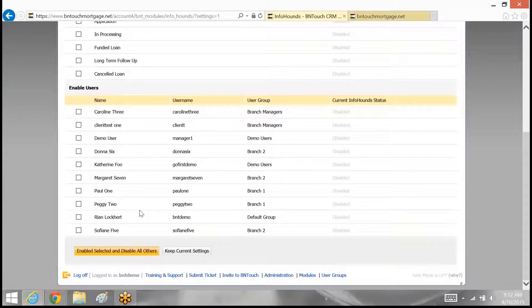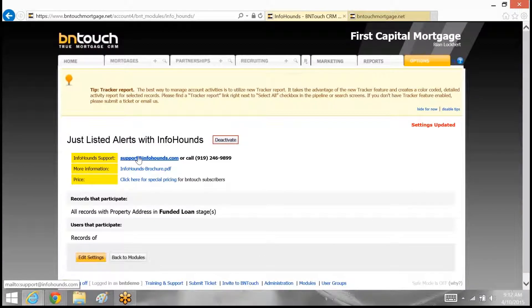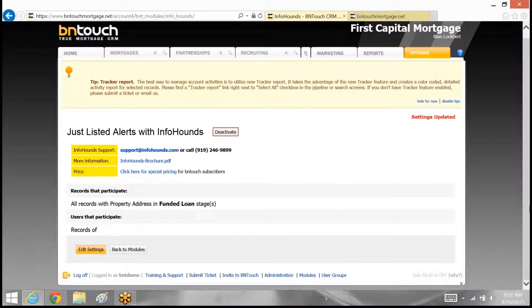Once this is all set up, all you have to do is click Enable, and InfoHounds will take care of the rest. For any questions you have within InfoHounds, you can reach them directly. You can check out special pricing in our brochure and the InfoHounds brochure to learn more about what the product does. Again, Be In Touch is extremely excited to be working with InfoHounds and releasing this product to our clients. Thank you everybody for taking the time to listen, and if you have any other questions, please reach out to Be In Touch or to InfoHounds.